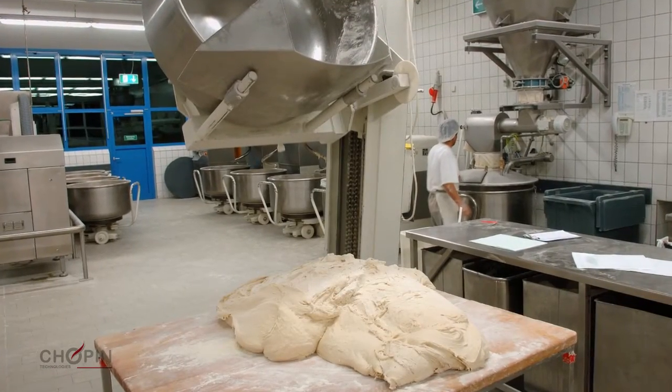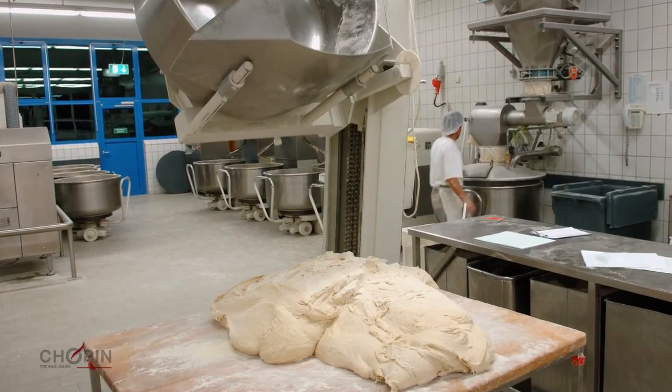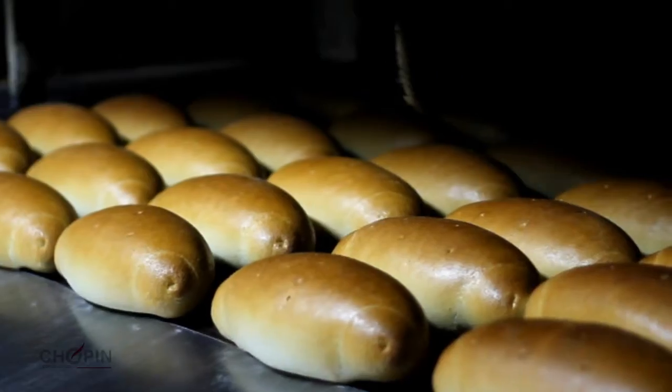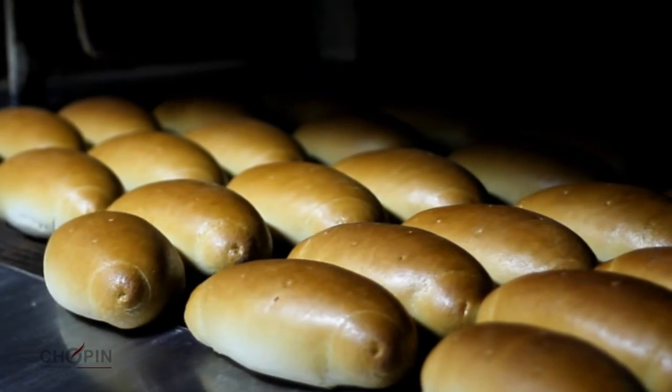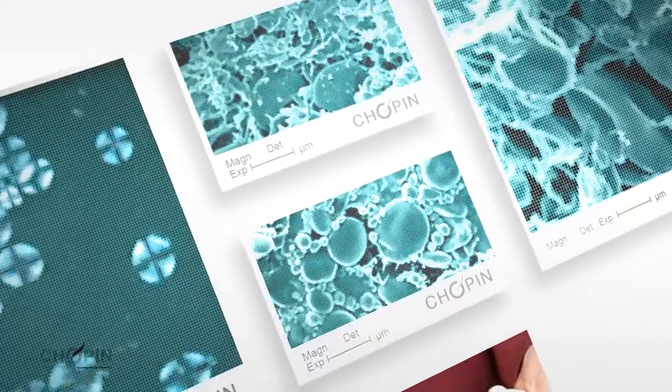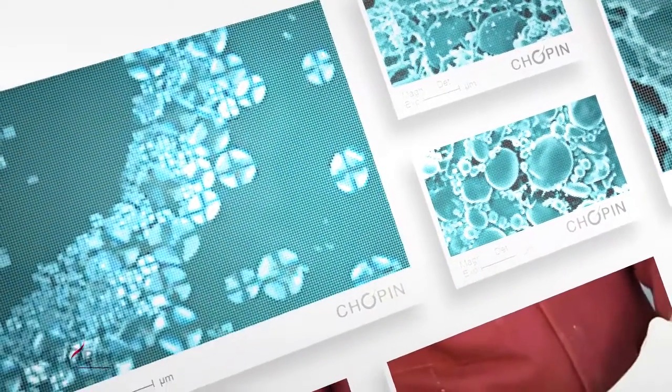Starch damage also directly influences the behavior of dough during fermentation and thus affects the volume of finished product as well as its color. A lack of control over the level of starch damage can lead to a number of problems during the processing of flour into baked goods.